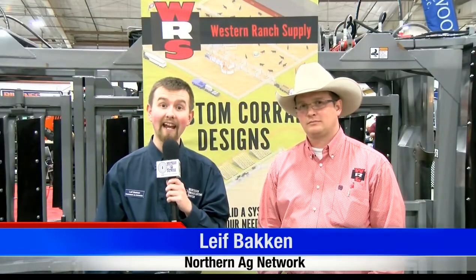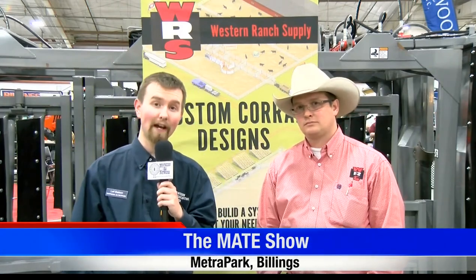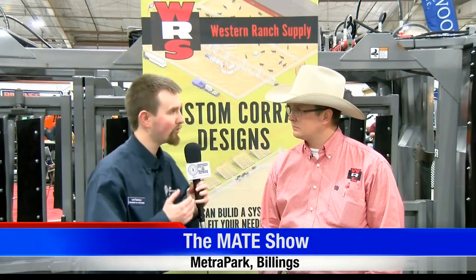Good morning, everybody. I'm Leif Bakken with your Farm and Ranch News and we're in Billings at the Mate Show. We're taking in the Western Ranch Supply booth with Kyle Hodgkiss, who's on the animal health side of things with Western Ranch Supply. Kyle, let's talk a little bit about the Mate Show and what it brings to your business.